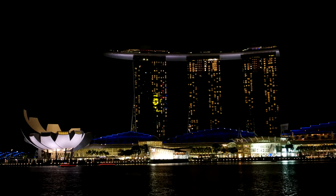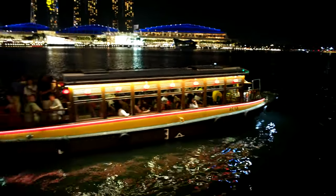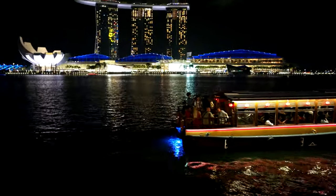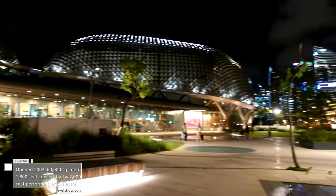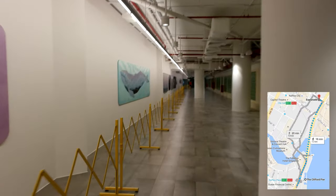Behind me is one of the most luxurious hotels in Asia with a really nice rooftop pool, but given that we are on a budget and have limited time, we won't be able to enjoy that this time around. Let's go for a nice walk along the bridge on Esplanade Drive to visit the theatre by the bay. The underground walkway also contains various art exhibits.